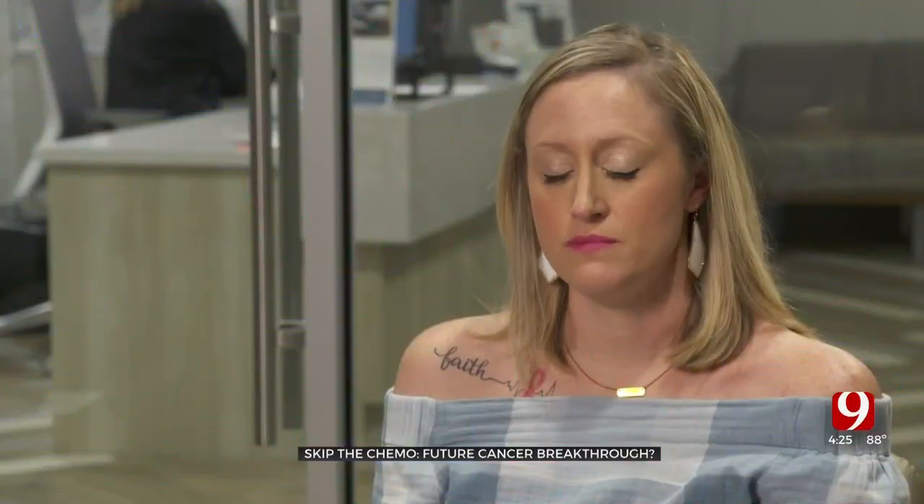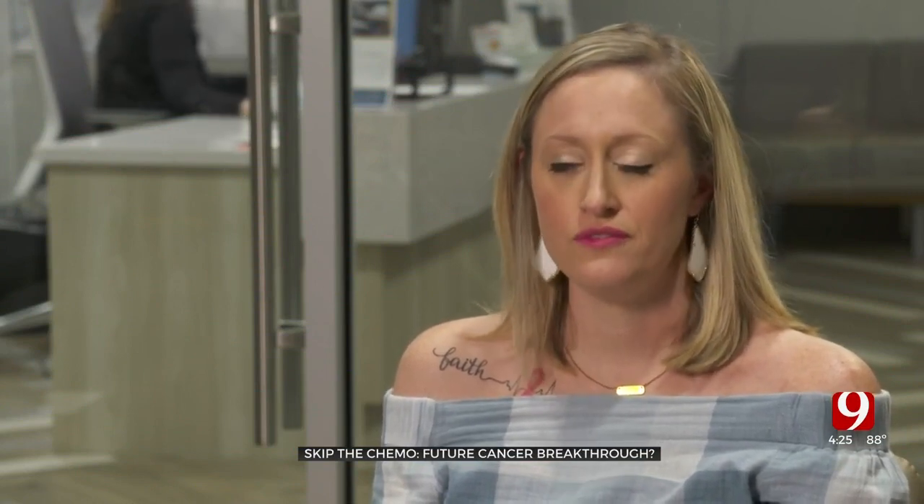For people with cancer, chemo and radiation can be life-saving, but they can also cause serious side effects. "I lost all of my hair. I lost my eyelashes. I lost my eyebrows. I didn't tolerate food for a while. I ran fevers. I had bone pain."